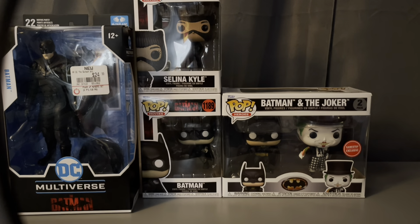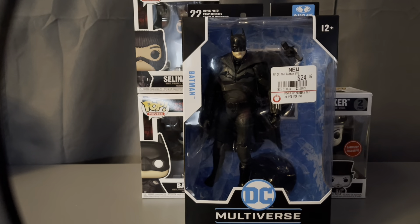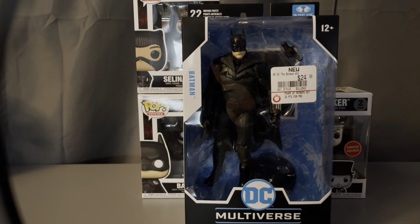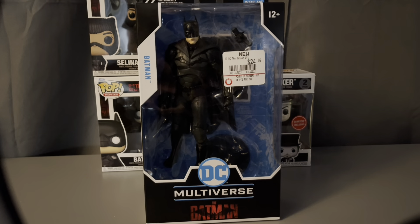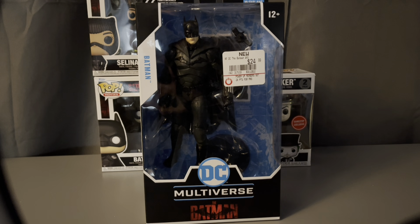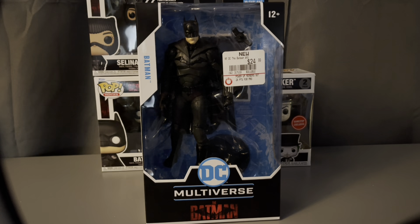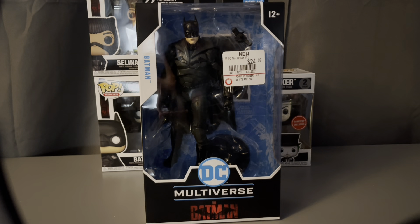Starting off today's video, the first one I will be unboxing is the McFarlane DC Multiverse Batman — Robert Pattinson's Batman, Batman 2022.